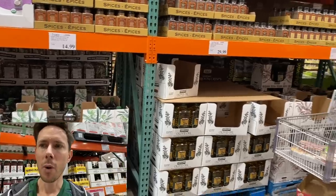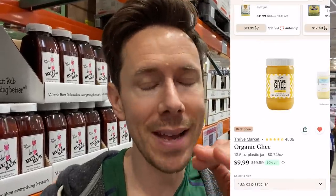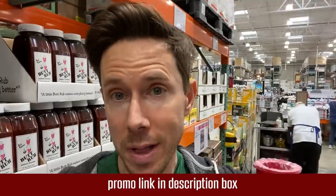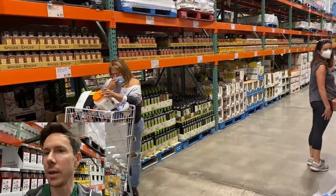I'm noticing more and more Costcos are getting the big tub of 100% grass-fed ghee. We still don't have it here in Florida. That said, Thrive Market still has one of the best prices on organic 100% grass-fed ghee. If you have it at your Costco, snag it. If you don't, when you click my link down below, add the Thrive brand to your cart with 40% off your first order, the free gift, and 30 days risk-free. It's an amazing deal.